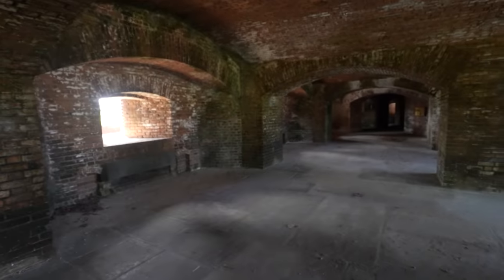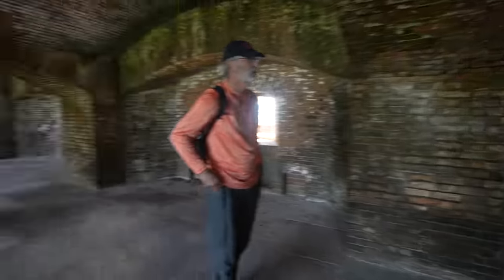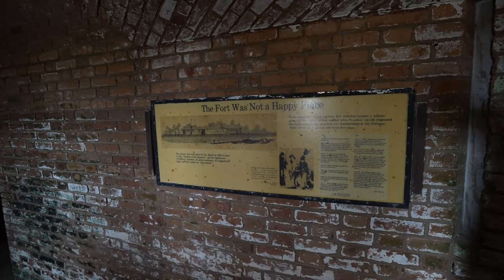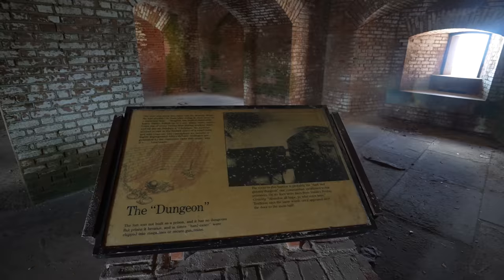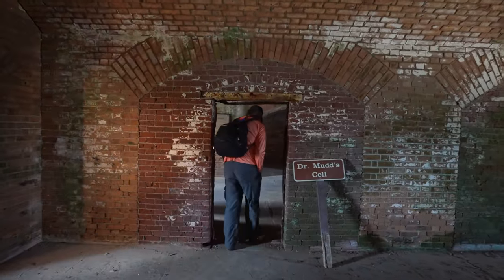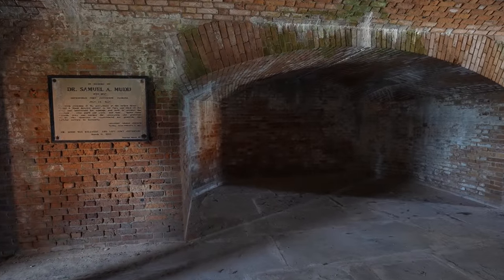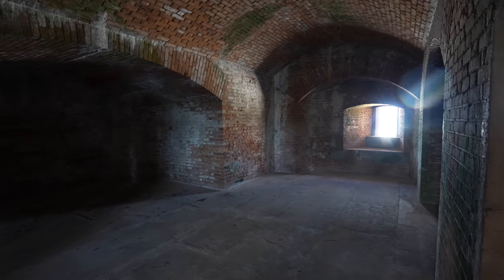All these little rooms are known as casemates and this is where they put the cannons if they were going to shoot out. There are casemates all along the entire downstairs and some of the other floors as well. A lot of the history talks about how horrible this place was for the prisoners and the guards, as there was not a lot of food and it could get really lonely out on the island. This is Dr. Mudd's cell — he was the most famous prisoner when this was a prison. Dr. Mudd was part of the group that assassinated Lincoln and he was the one who set John Wilkes Booth's leg.